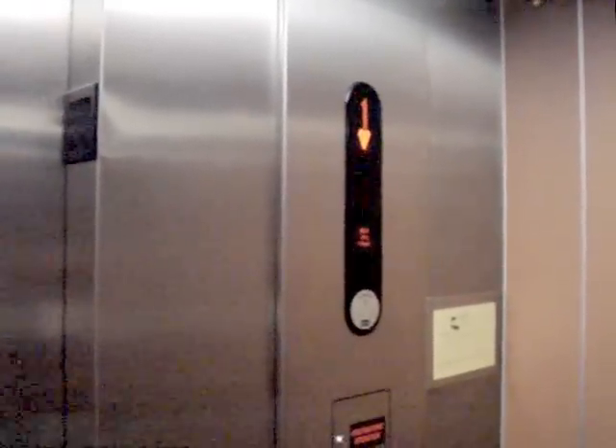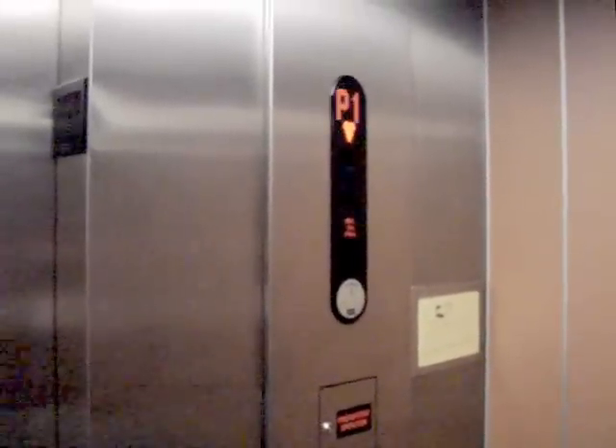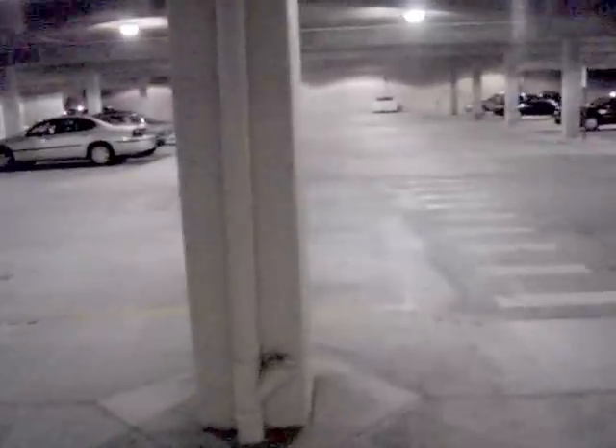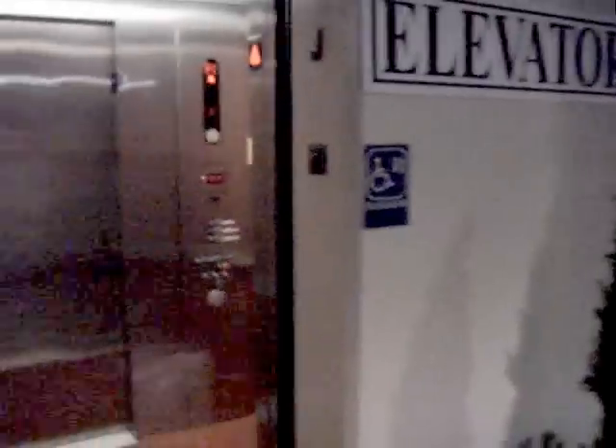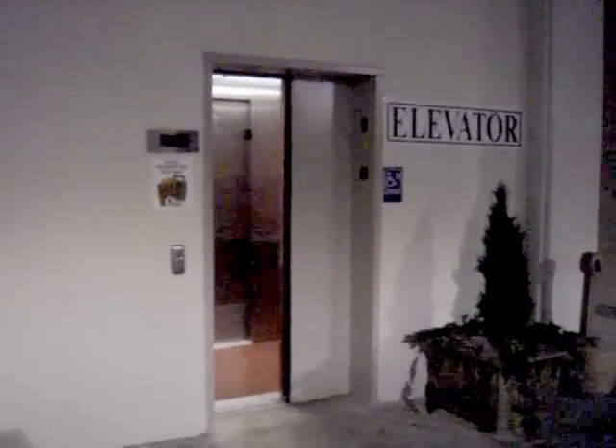Go back down to P1. It's very smooth and it's pretty quick. It opens up on this side. That's it.